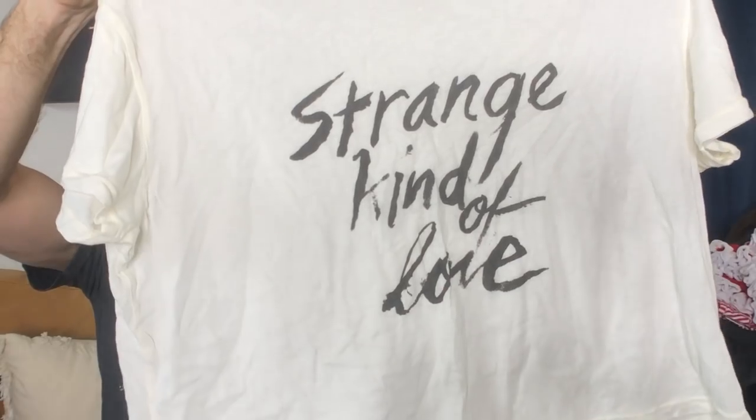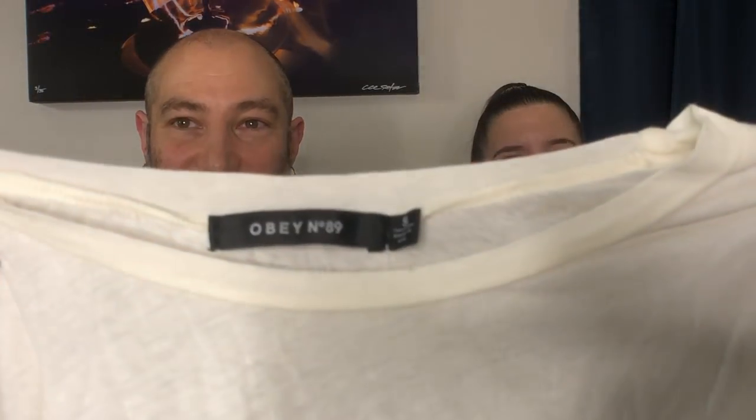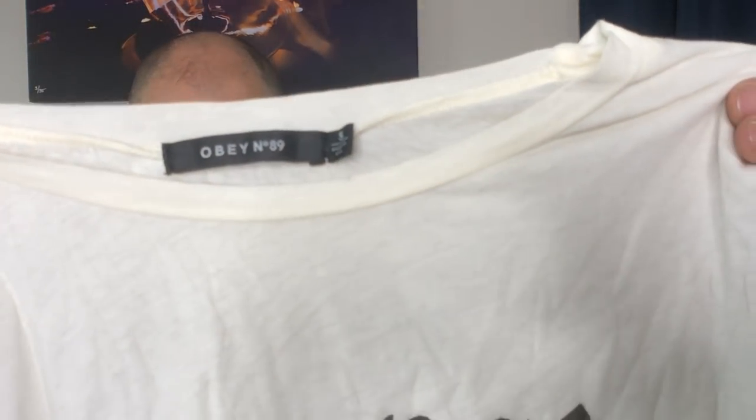This is from Obey Number 89. I might keep this — it's super cool. This is a cropped tiny t-shirt. Obey is a skater brand — I also used to work at PacSun. These skater brands are really in right now because nineties is in and Obey was huge in the nineties. I got a couple of skating shirts.